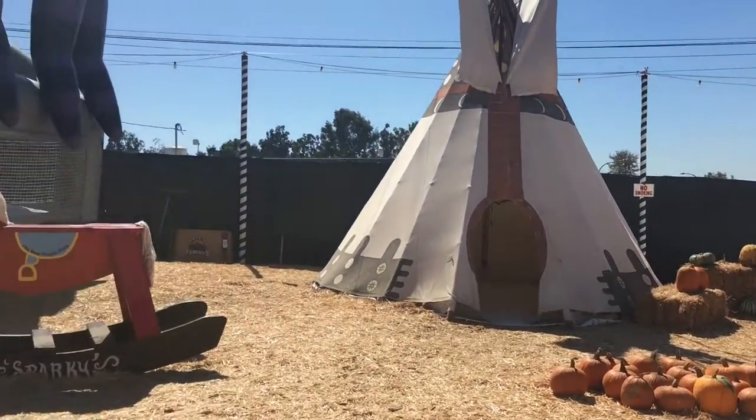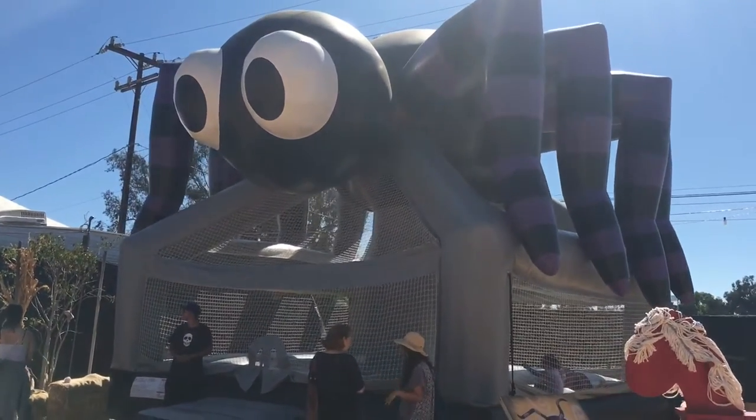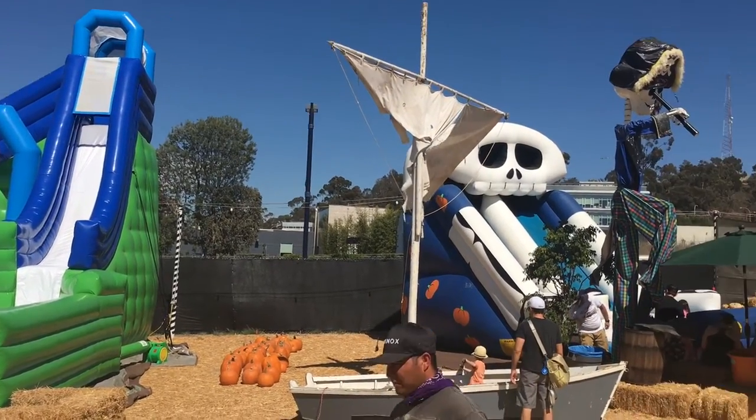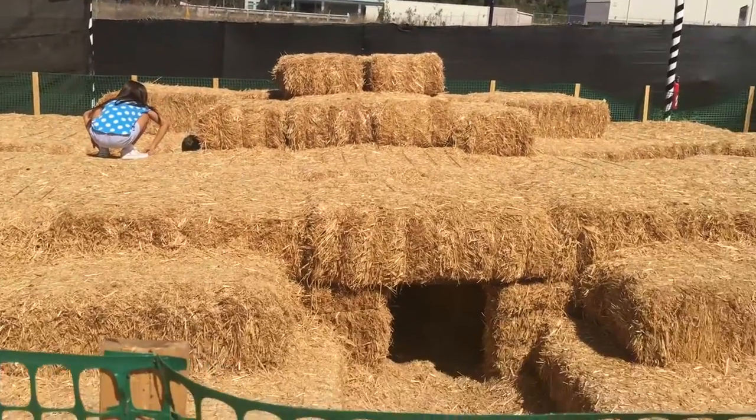They also have these cool teepees set up if you want to get out of the sun, or one of a couple different bounce houses to jump in. If I had been a bit smaller kid myself I would have loved to have gone down these inflatable slides or crawl around inside and through this kid sized hay maze.